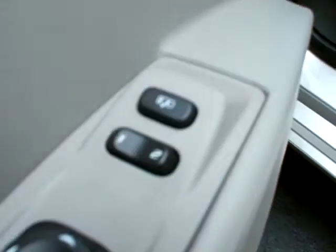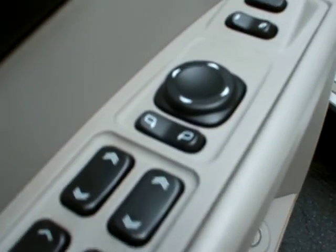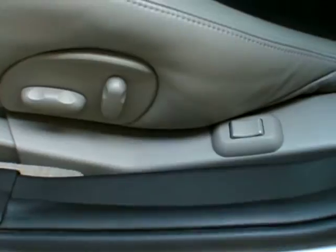We've got power locks, memory seats 1 and 2 in the exit position, power mirrors, power windows, power seat, light gray with ebony inserts.